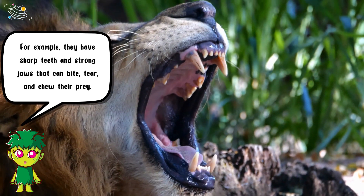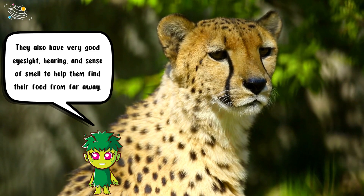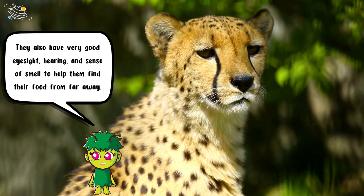They also have very good eyesight, hearing, and sense of smell to help them find their food from far away.